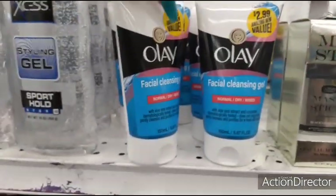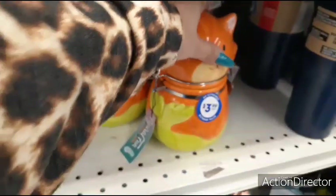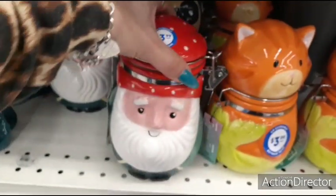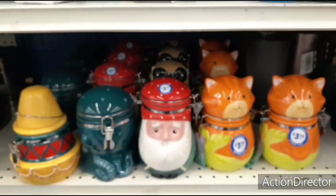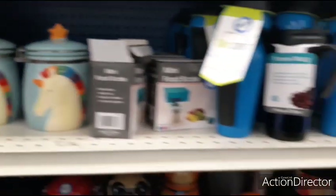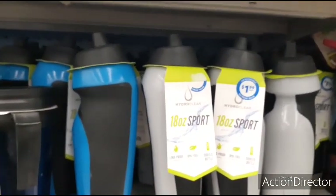Oil of LA cleansing gel is $2.99 — not sure if that's a good price, just showing it to you all. They still have these cookie containers or jars: the cat, this one that looks like Santa Claus, the octopus, the sombrero, and of course the unicorns. And then you have the 18-ounce Hydro Clear sport bottles for $1.99.